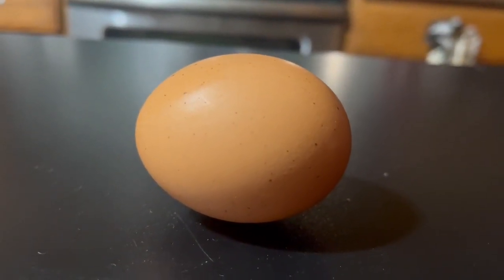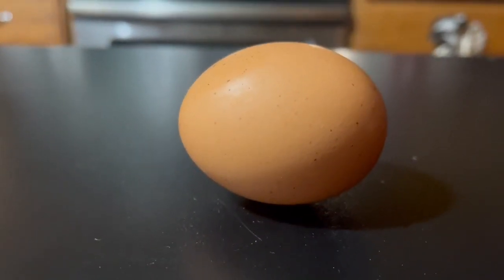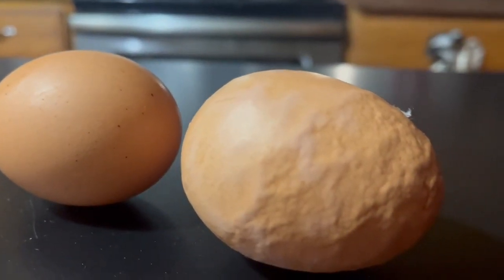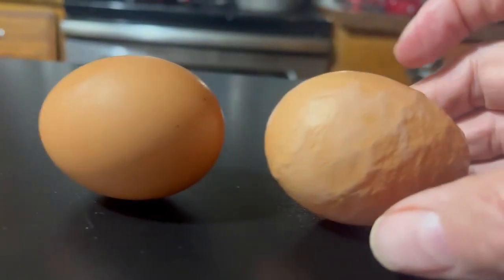This is actually an extra-large egg that I got today. It's a nice-looking chicken egg, nothing wrong with it. But I also got this egg. And some of you are gonna think, oh that looks more like a potato than it does an egg.